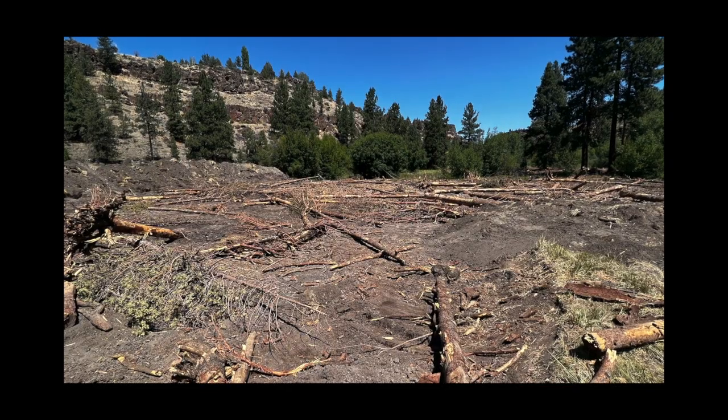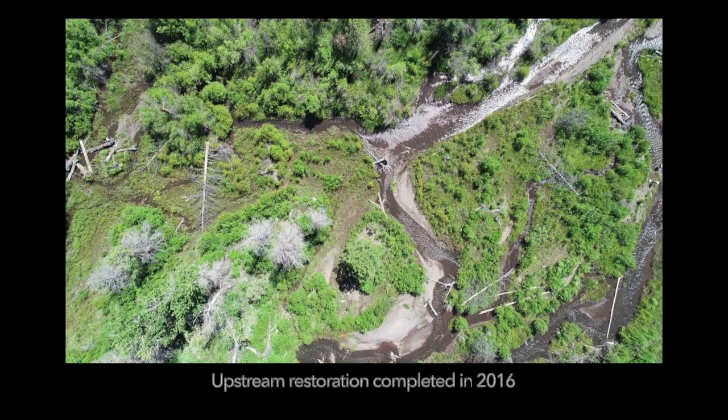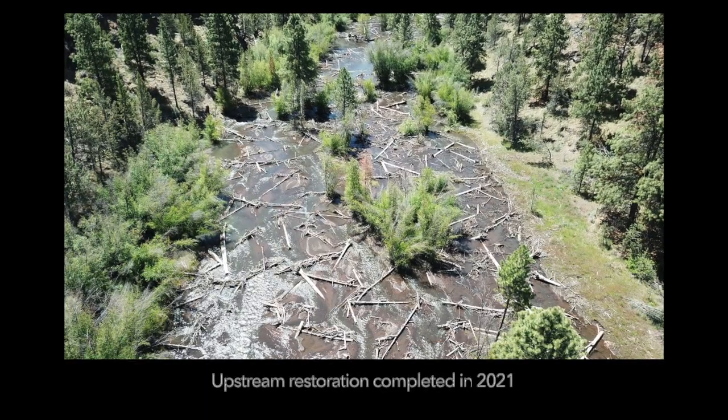Research has shown that these chaotic, messy systems, with a lot of these processes fully functional, are the most productive for aquatic species and wildlife in general.